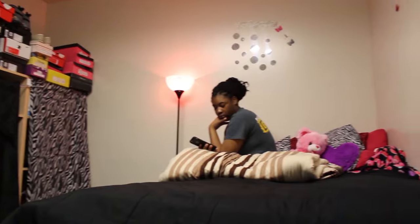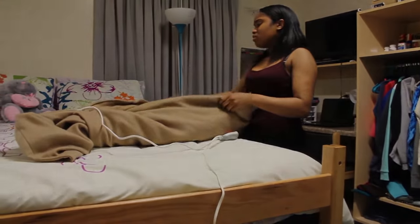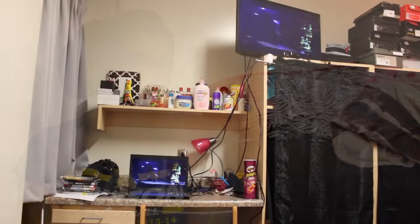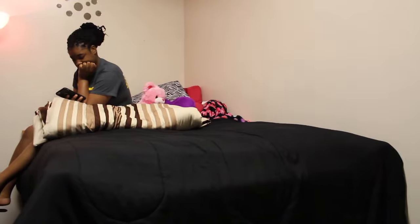Although freshmen may take dorm decorations seriously, so do the people who've been in their place a time or two before. I stay in Griffin Hall. I've been at Missouri Western for three years now. It's a little different moving from a bigger room to a smaller room — I don't have as much space, so I don't have as many decorations. I chose these decorations because the colors pop together. I'm more of a chill person, so my colors go with me.